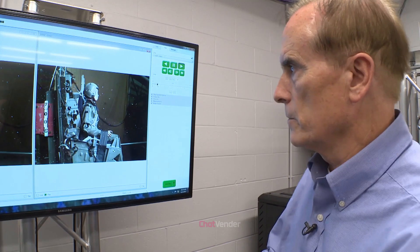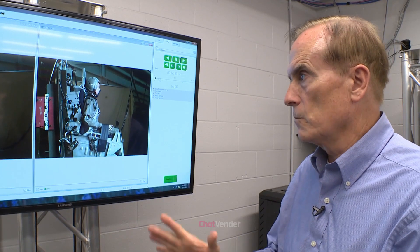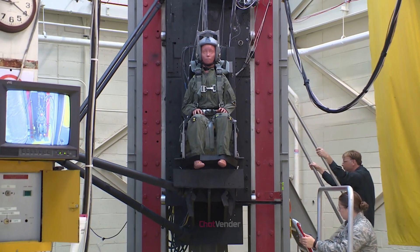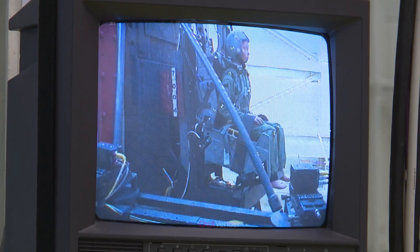Another area of exploration is the development of smart ejection seats, which could use artificial intelligence and advanced sensors to optimize the ejection process based on the specific conditions of each emergency situation. This technology could potentially increase the chances of a successful ejection by adapting the seat's performance to the unique circumstances at hand.